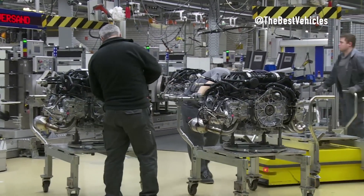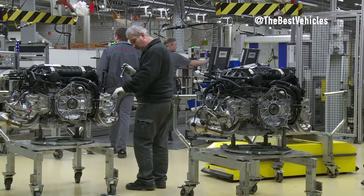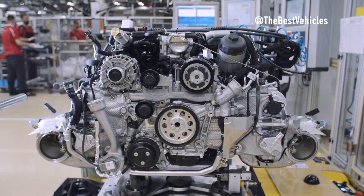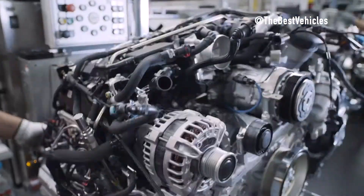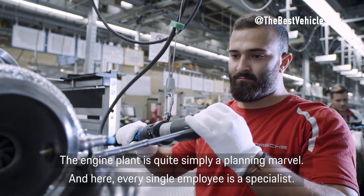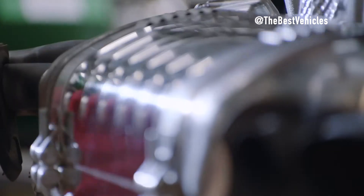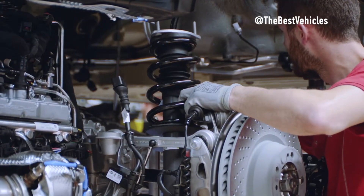The moment has come — the engine starts for the first time. Its throaty growl echoes throughout the assembly area, a sonic declaration of life. This is not just a motive force; it is a manifestation of engineering excellence, a living testament to the meticulous craftsmanship that defines every Porsche 911. During the engine assembly phase, power is not only generated — it is meticulously crafted and awakened. This is the art that breathed life into the Porsche 911, transforming it from a collection of components into a dynamic and powerful masterpiece on wheels.